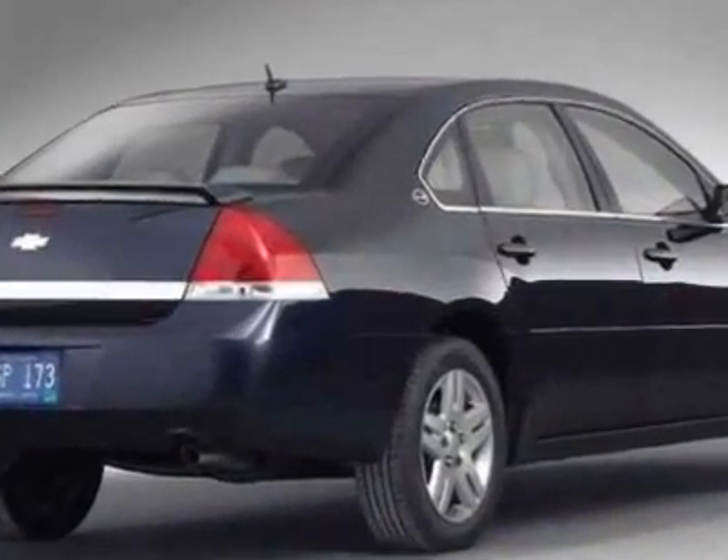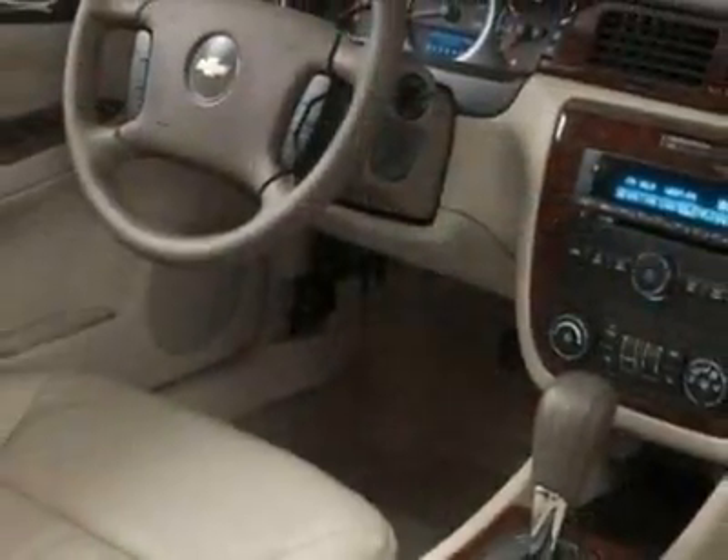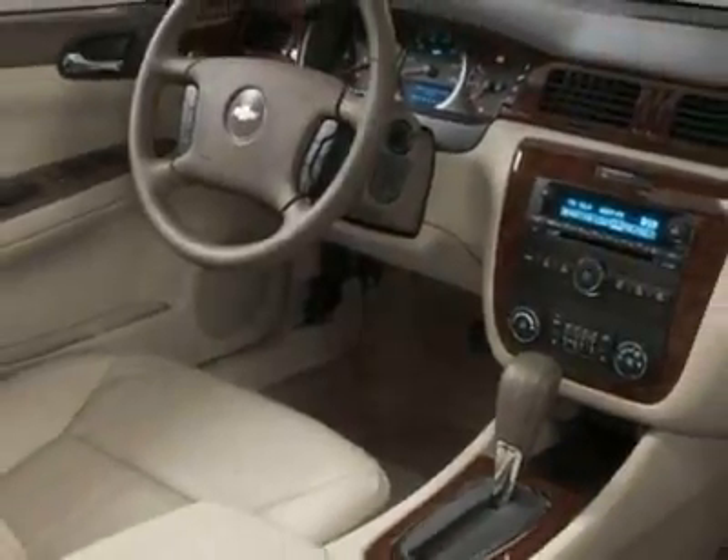This Impala boasts a 3.5 liter engine and has a 4-speed automatic transmission. Additional options for this vehicle include power steering, CD player, air conditioning, and keyless entry.